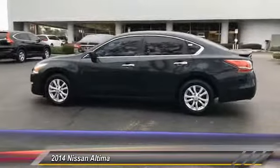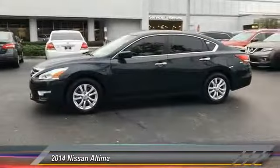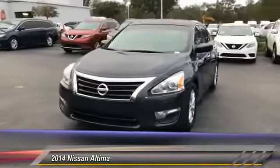This vehicle has less than 70,000 miles. Here are some of this vehicle's great options: stability control, keyless entry, traction control, anti-lock braking system, steering wheel audio controls.